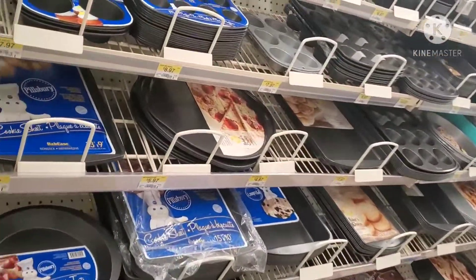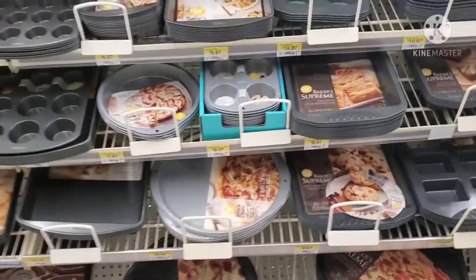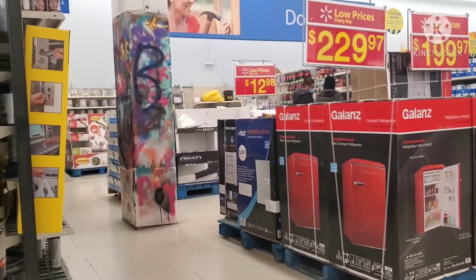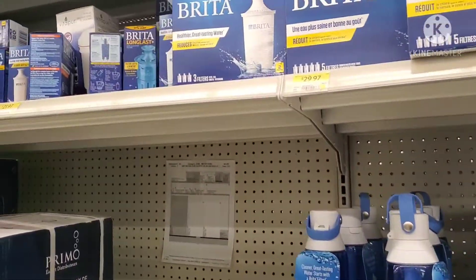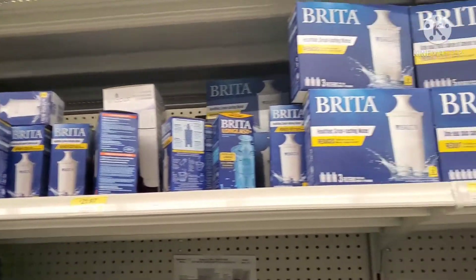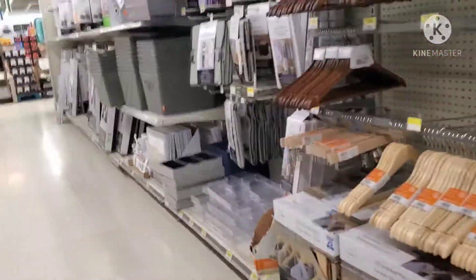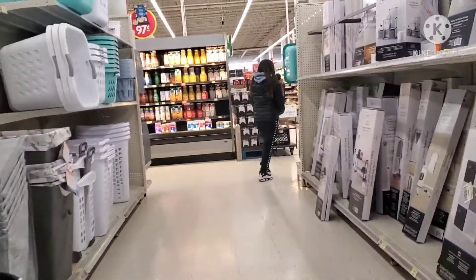Here are the baking appliances. Ito naman yung Brita pitcher filter purifier. Here, sa mga bedroom — we're heading over to the section where you can buy bedding items and more.